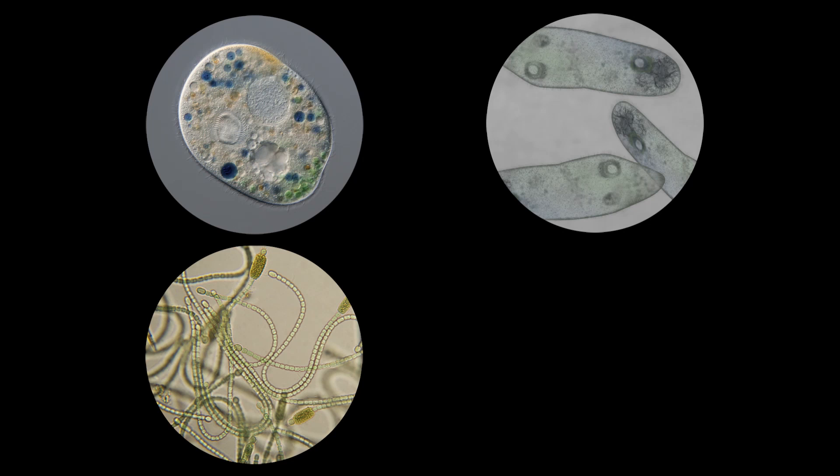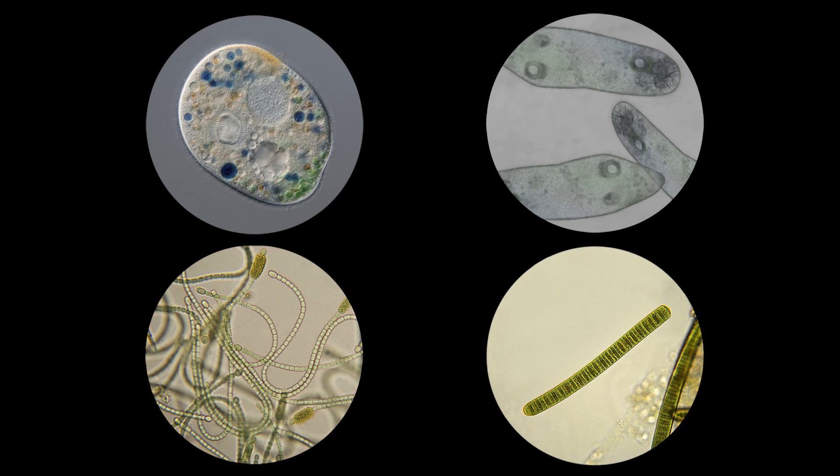You can see just by the shapes and colors of these microorganisms, the diversity is just as wide as life seen through our naked eyes.